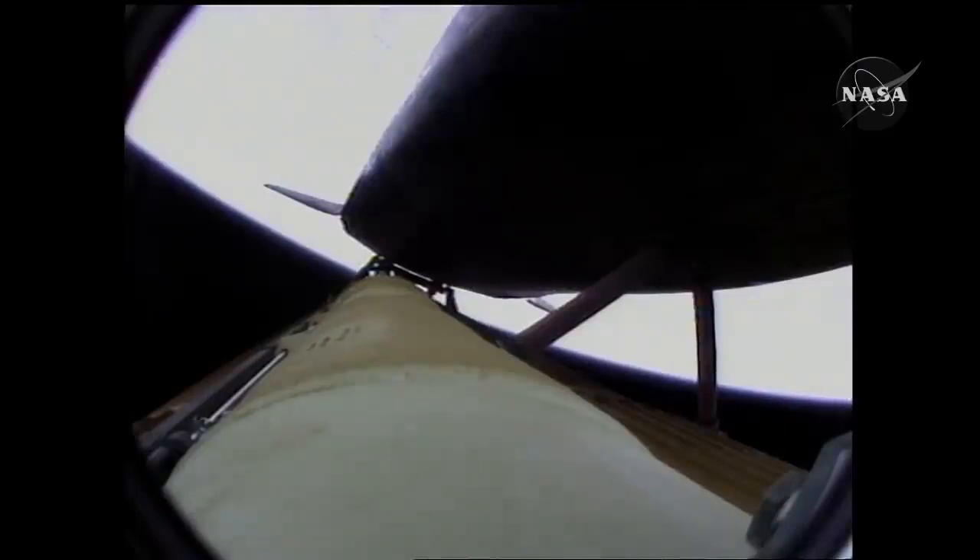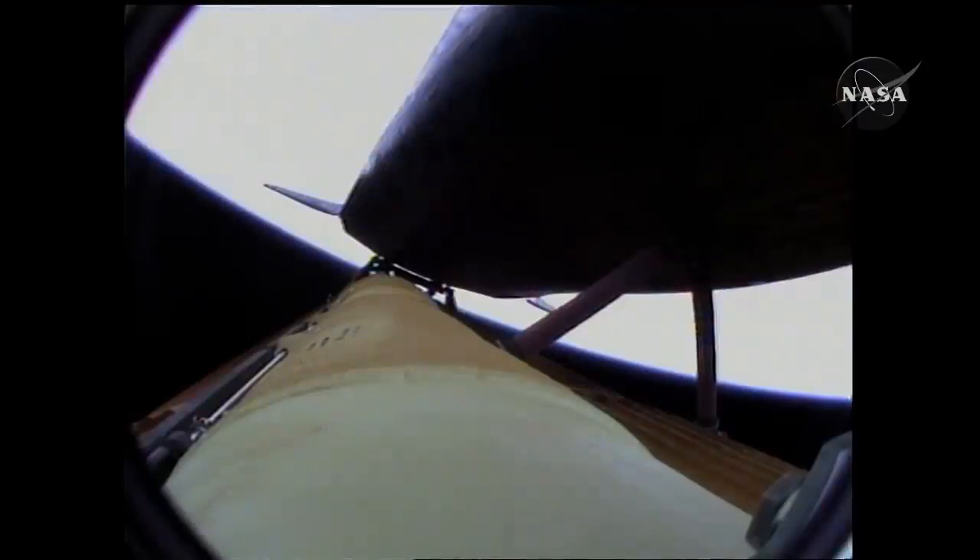The environmental systems officer reports a good flash evaporator system activated for Atlantis, providing cooling for the shuttle's avionics until the payload bay doors are opened about an hour and a half into the flight.